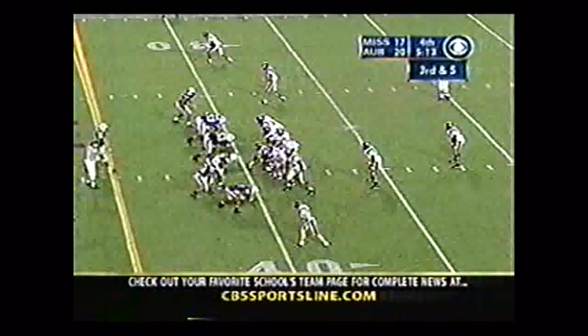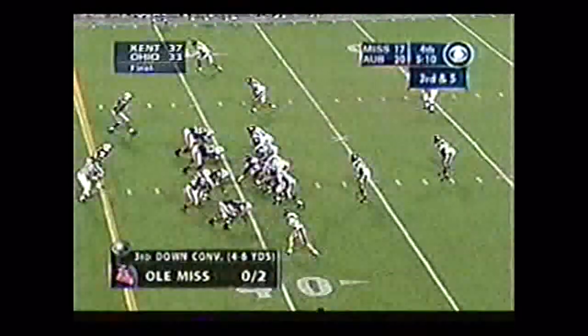Ole Miss is 8 of 16 on third down. It's a huge one here — third and five for the Ole Miss 40 with five minutes, 16 seconds to go in the game. Clock running. Rebels trailing 20-17. Auburn leads.